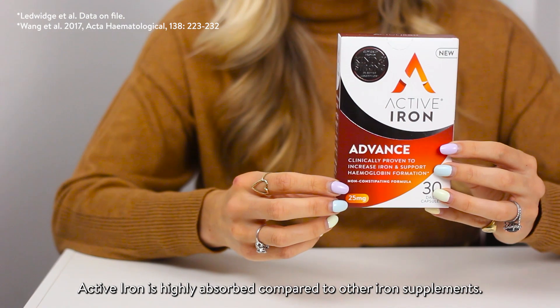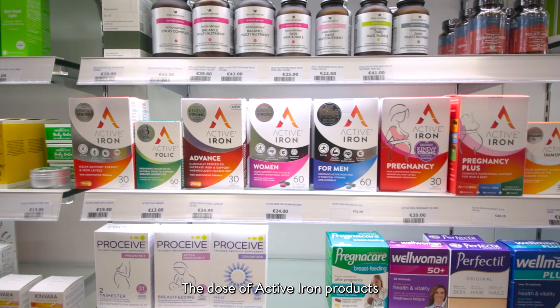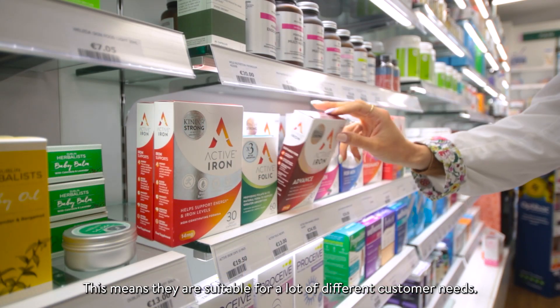Active Iron is highly absorbed compared to other iron supplements. This means it's more gentle on the stomach, and clinical studies have shown it raises iron levels by 94%. The dose of Active Iron products ranges from 14 to 25 milligrams, meaning they're suitable for a lot of different customer needs.